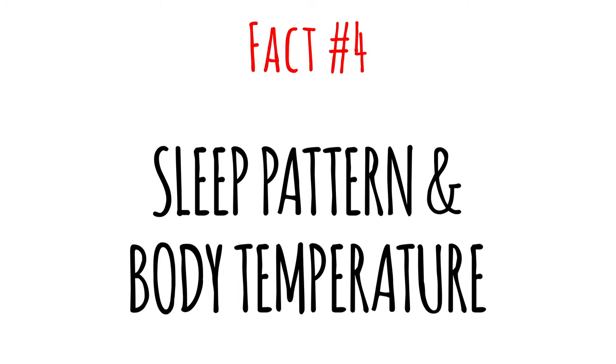Fact number four: sleep pattern is closely associated with body temperature. Small fluctuations in body temperature control the natural human circadian rhythm, which controls our sleep-wake cycle. The temperature drops in the evening to signal that it's time to go to bed, and it even helps in falling asleep. In the morning, the temperature increases again to tell the body that it's time to wake up.